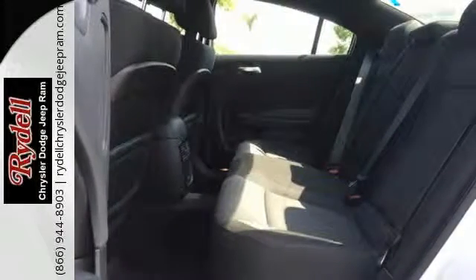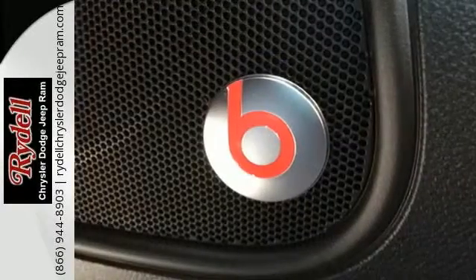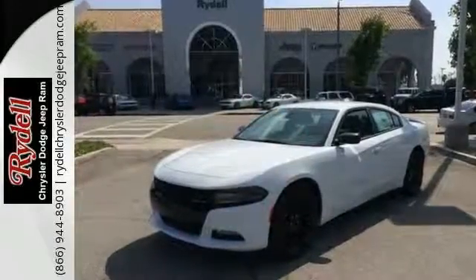You'll also drive with pride with the 20-inch aluminum hyper-black wheels. And everyone will know you're coming with a premium Beats audio system with 10 speakers jamming your favorite tunes. Stop in for your test drive of this Dodge Charger today.